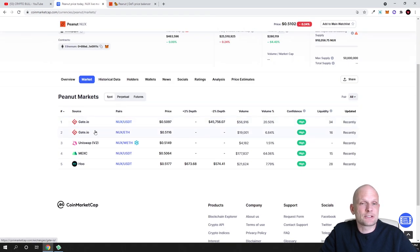If you are interested in buying this cryptocurrency, you can get it on Gate.io, Uniswap, and MEXC, as you can see, with several trading pairs available.